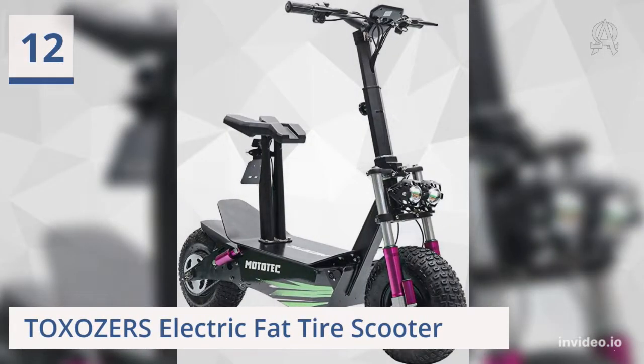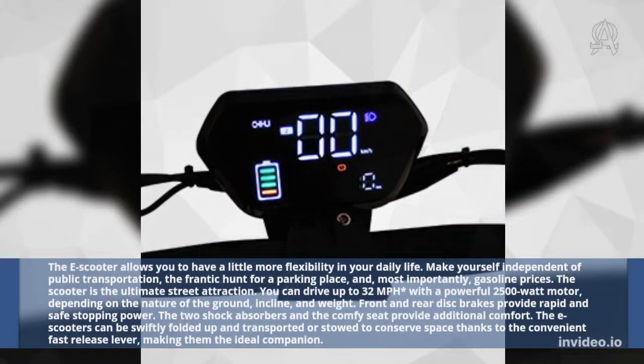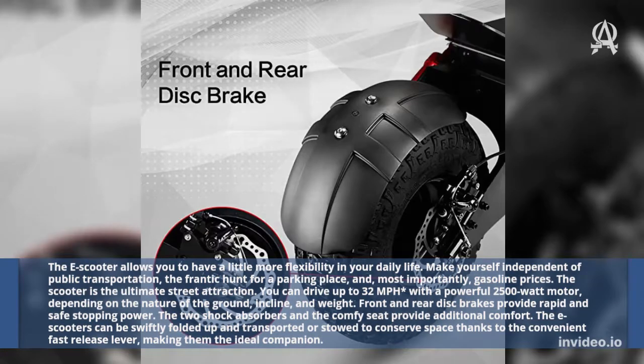Twelve: Toxazer's Electric Fat Tire Scooter. The e-scooter allows you to have a little more flexibility in your daily life. Make yourself independent of public transportation, the frantic hunt for a parking place, and, most importantly, gasoline prices. The scooter is the ultimate street attraction.